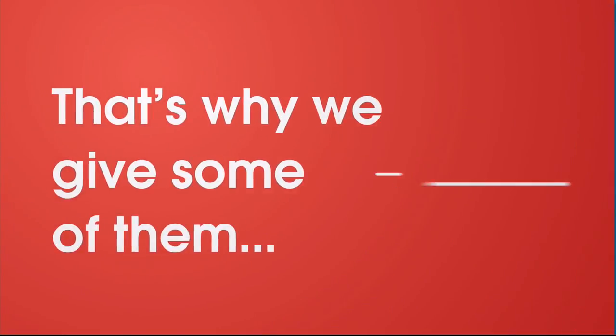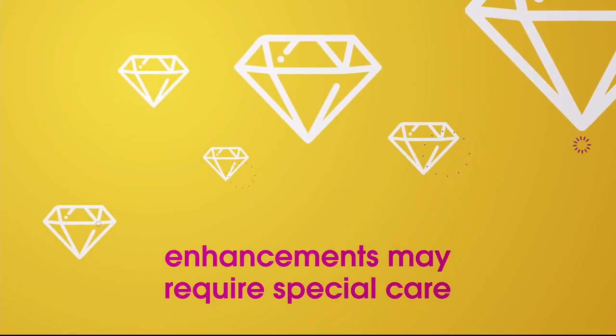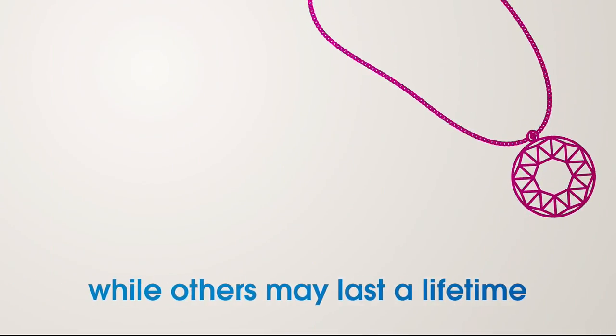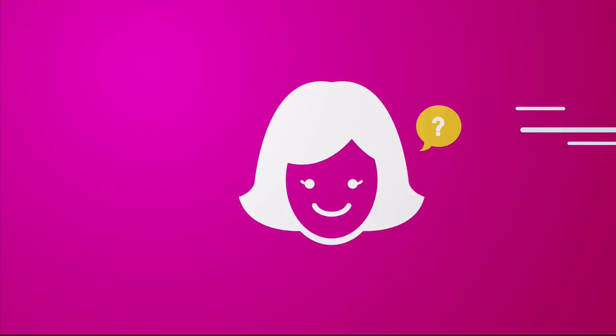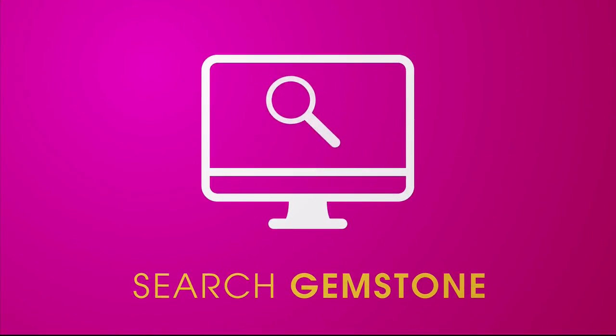Enhancements may require special care and may not be permanent, while others may last a lifetime. For more information, visit hsn.com and search Gemstone to see our Gemstone Enhancement Chart.